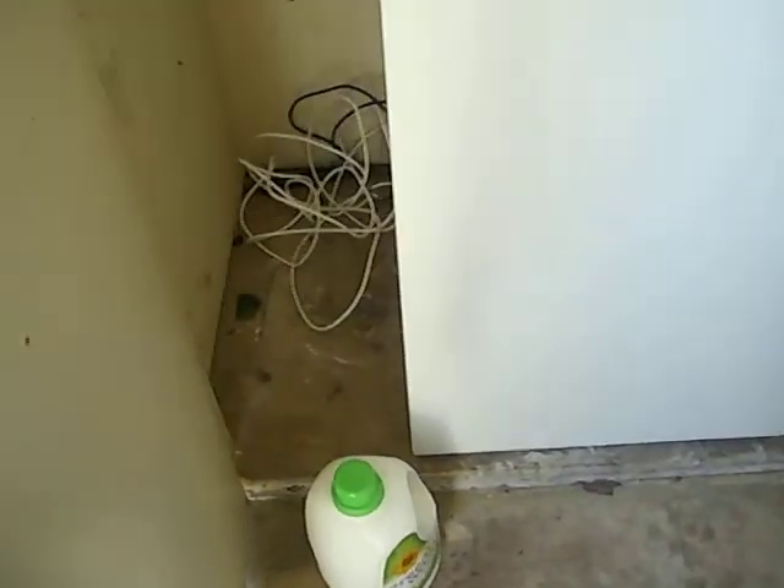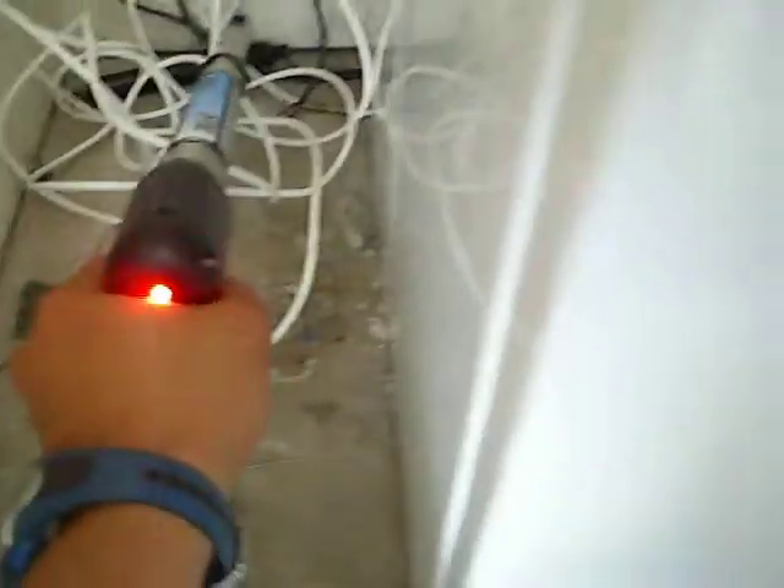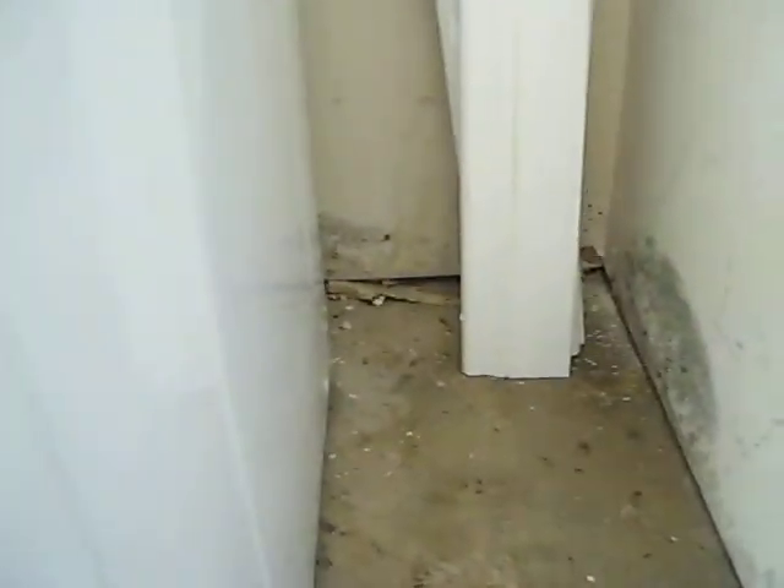This is the second unit I'm inspecting at the same building. This is Unit 173, and this is a washer-dryer room. It did pick up moisture here at the drywall behind the washer. And also, as you can see, there's a bit of mold growth there in the back corner and behind the washer.